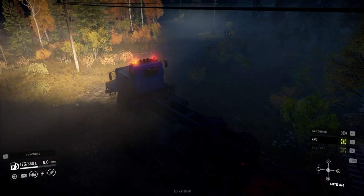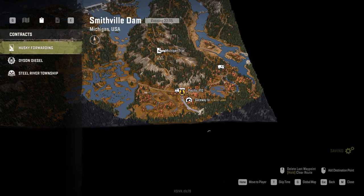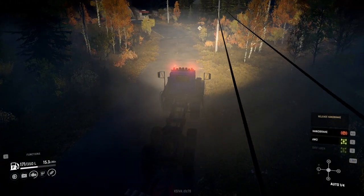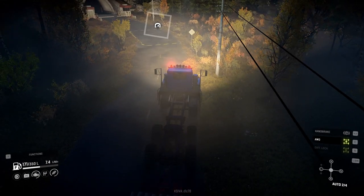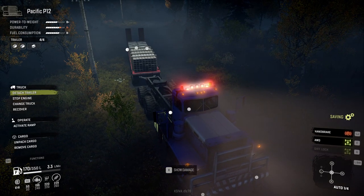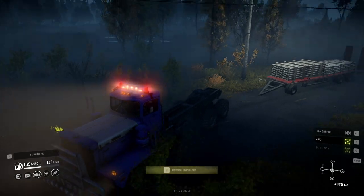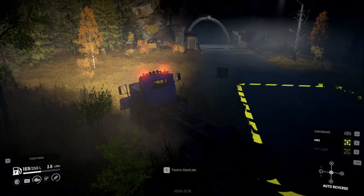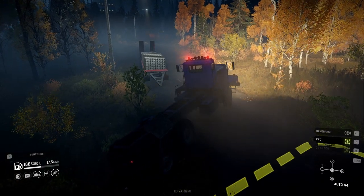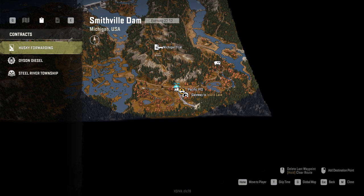Anyway, let's get this through here and leave it in front of the Island Lake teleport point at the entrance. Let's stop here, detach the trailer, turn this behemoth around — we actually have a little green space here — and head back.